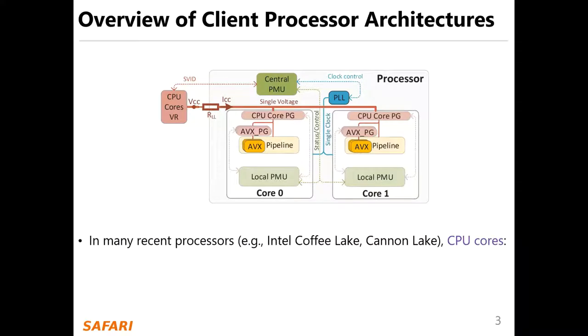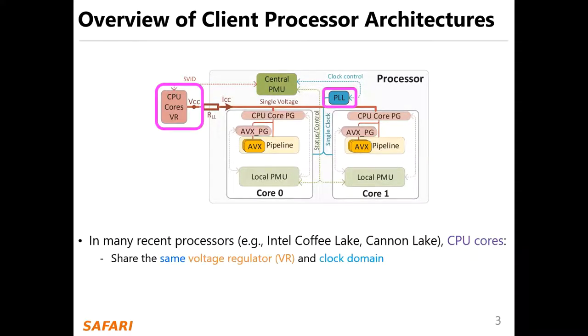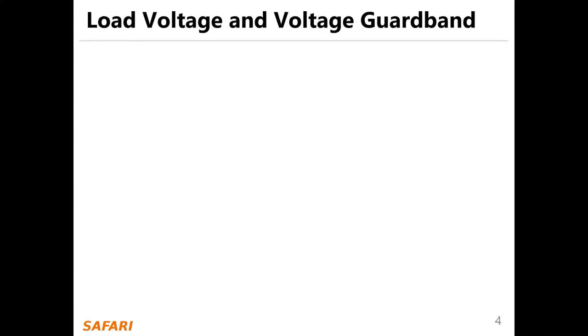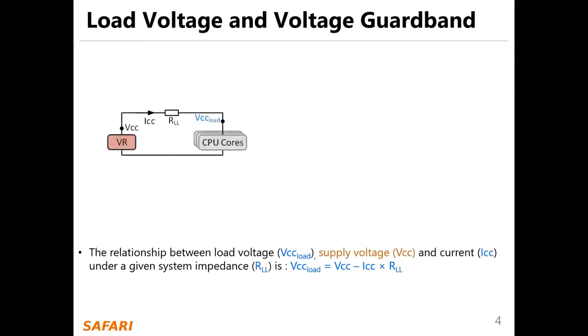In many recent processors, CPU cores share the same voltage regulator and clock domain controlled by a central power management unit. The relationship between load voltage VCC load, supply voltage VCC, and current ICC under a given system impedance R-load line is: